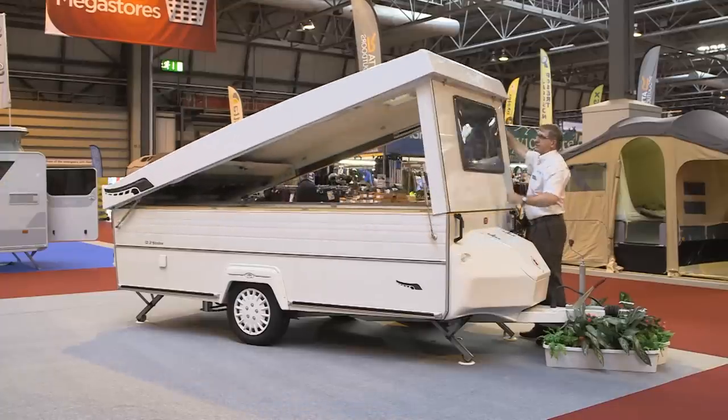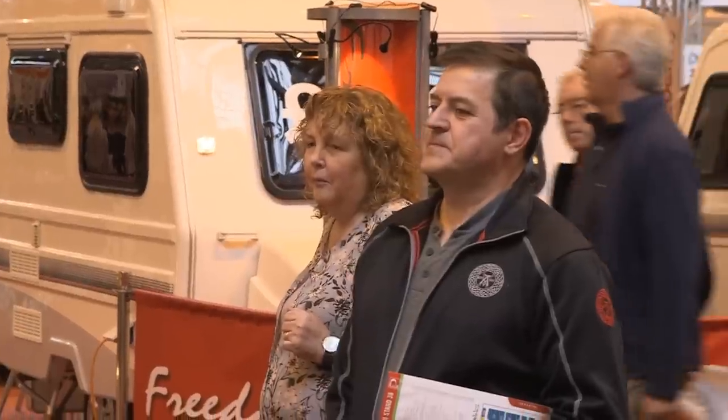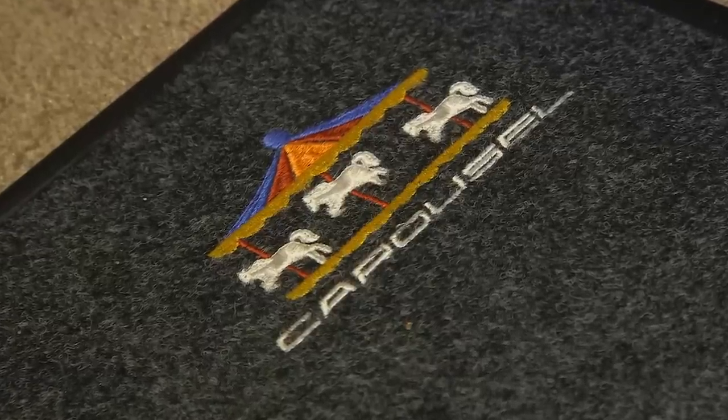Folding means it literally folds down to just below the height of the average car. That improves things like stability and a big thing is fuel economy — you can almost be down to like driving solo, with the caravan tucked in behind the average saloon car.